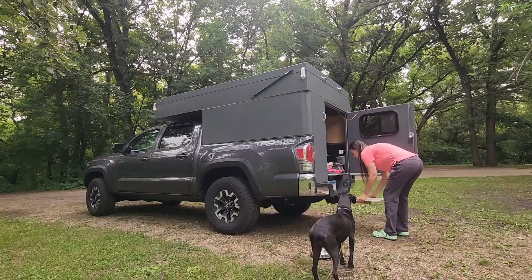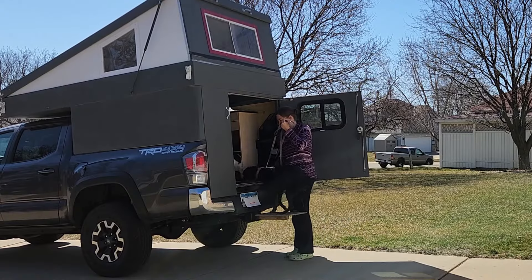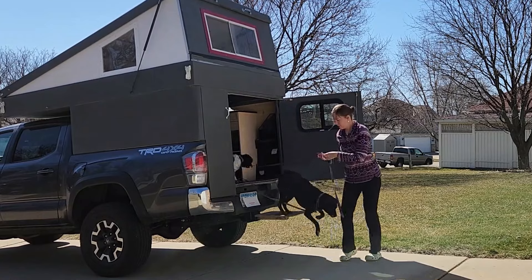Question number two: what challenges have you faced camping with a dog in a truck camper? The biggest thing I had to consider when building and designing the truck camper was how Glea was going to get around in it. She is 12 years old now, getting a little more arthritic, and that jump up into the truck bed is a little hard for her. So we designed a step that I can put into the tailgate, which gives her room to jump up onto it and then into the truck camper itself.